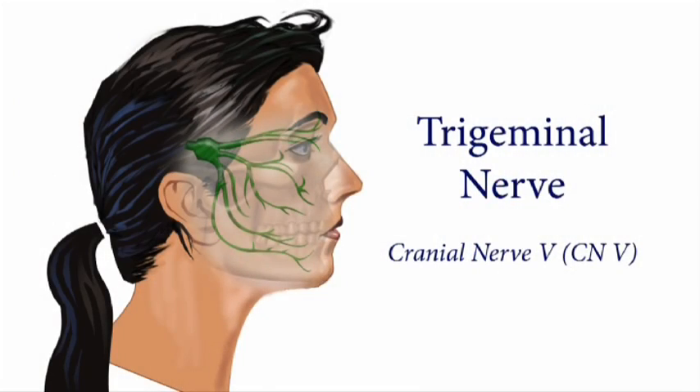Look at the picture down at the bottom there — you see that squid on her face? That is the trigeminal nerve, and that's what I want to focus a lot of time on for you guys. What do you guys know about the trigeminal nerve?